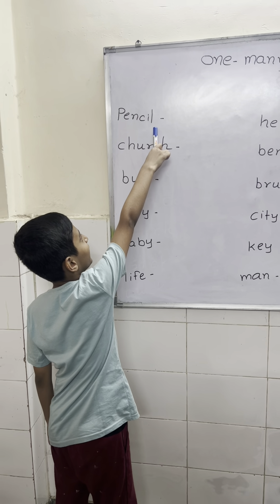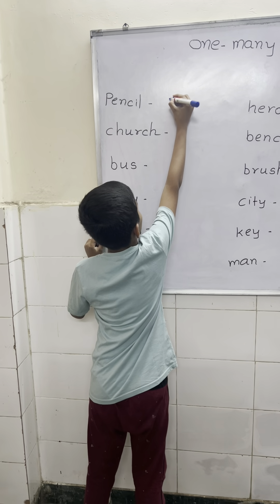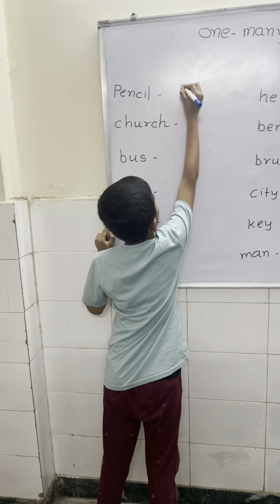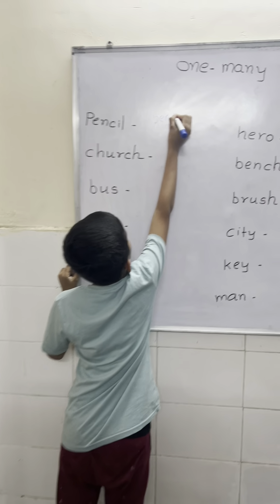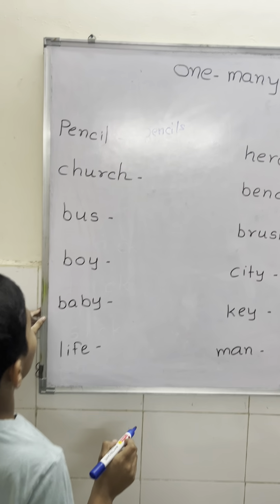This word ends with letter L. The first rule is add F. Very good. Now write down. What is the answer? Add F. Write down P properly, dear.